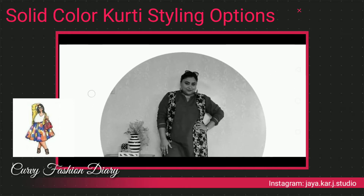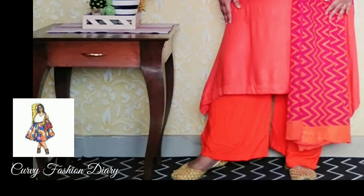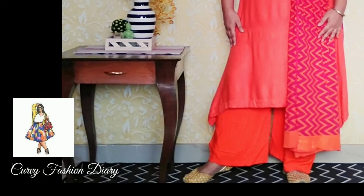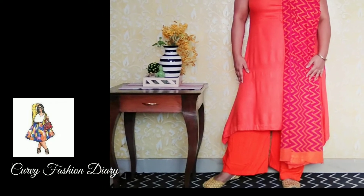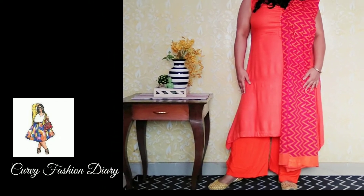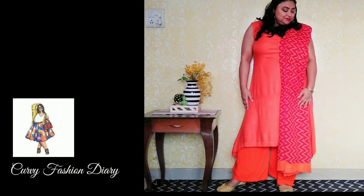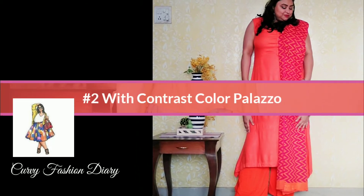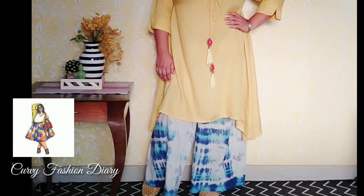First: same color kurta with the same color palazzo pants. This is the best option for plus-size ladies as this gives an illusion of height. You may style it with a contrast dupatta like this, or even a koti or shrug.